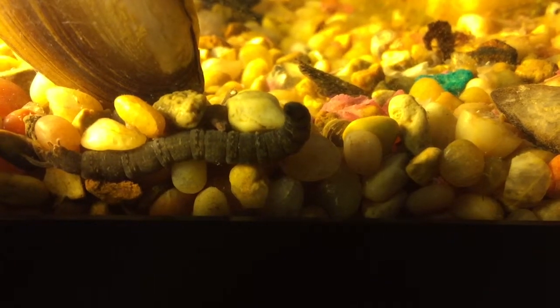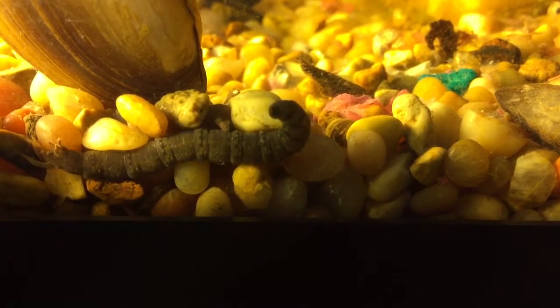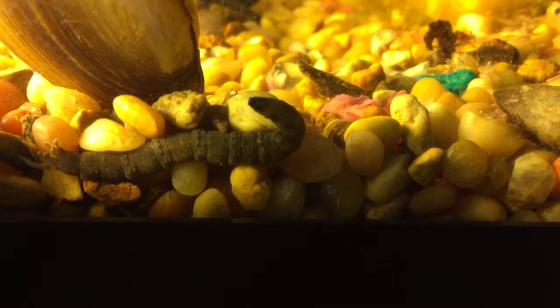Cranefly larvae, family Tipulidae. If you're watching on your phone, that's about the size they are.